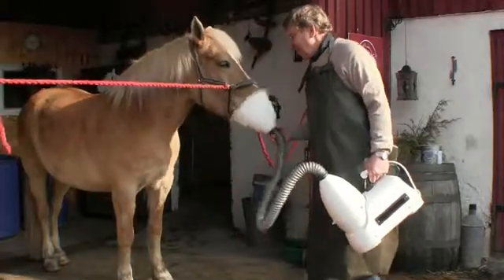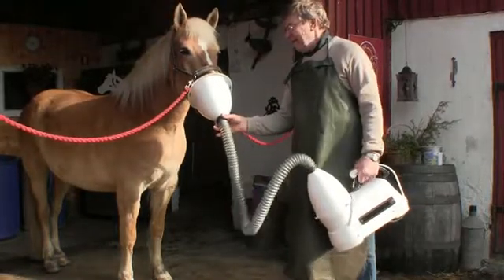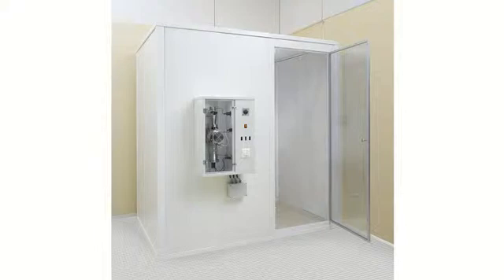There is also a salt breathing device designed especially for horses. We also manufacture salt rooms for various institutions.